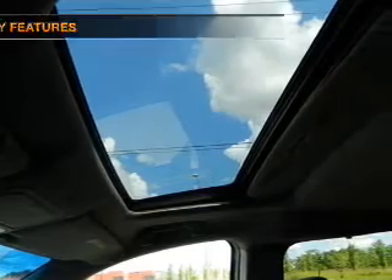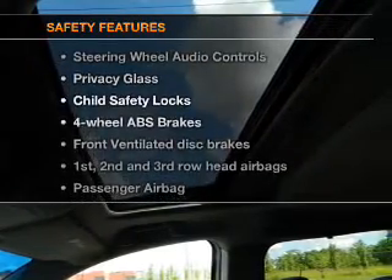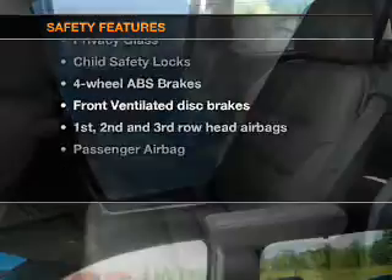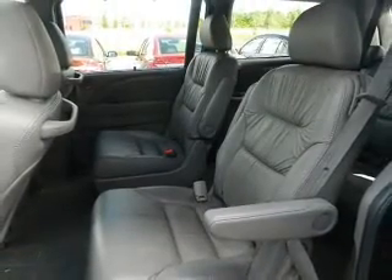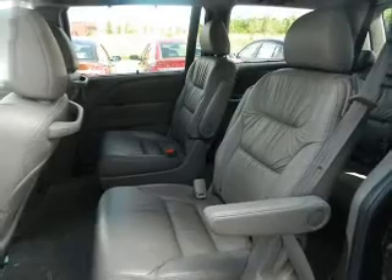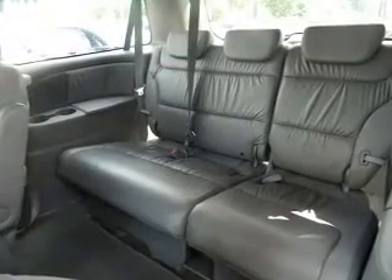Power mirrors. If safety is a high priority, rest assured knowing that these top safety components are included: front ventilated disc brakes, curtain head airbags, passenger airbag, side airbag, traction control, stability control, and daytime running lights.